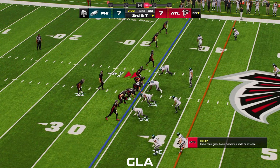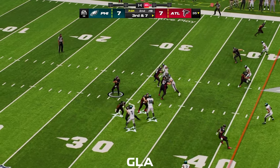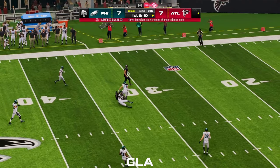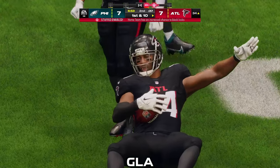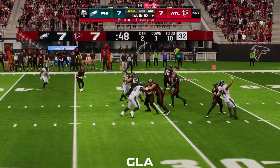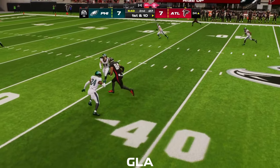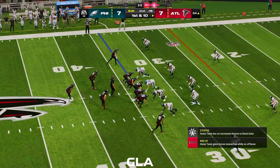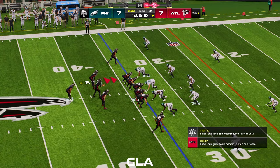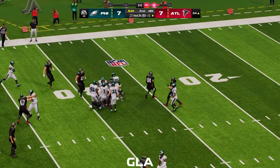The offense on third down, just one for three thus far — this is third and seven. They'll throw again. Cousins — pass taken in by his big tight end, and he's going to get this all the way down inside the 35. That's a first down and then some, a 32-yard pickup. I never give enough credit to the offensive line — the protection is what made this play a success. The quarterback had to wait for his crossing route to develop, and that takes a little extra time. Excellent job by the big fellows up front.